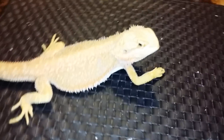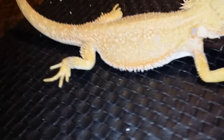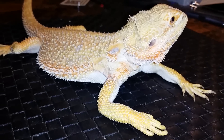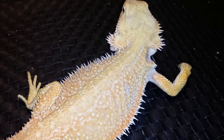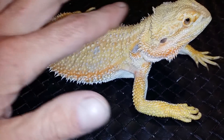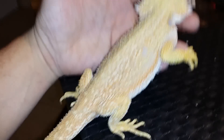The next new addition is another gorgeous citrus dunner, possible het trans hypo — pure hypo. She's a sweetheart with beautiful colors, and those dunner scales are amazing. She's got kind of a short snout, beautiful coloration — that white kind of escalation on top, orange and white side spikes. She's still settling in, a little jumpy, but getting her gut back up and doing really well. You guys will see more of her and I'll probably breed her.